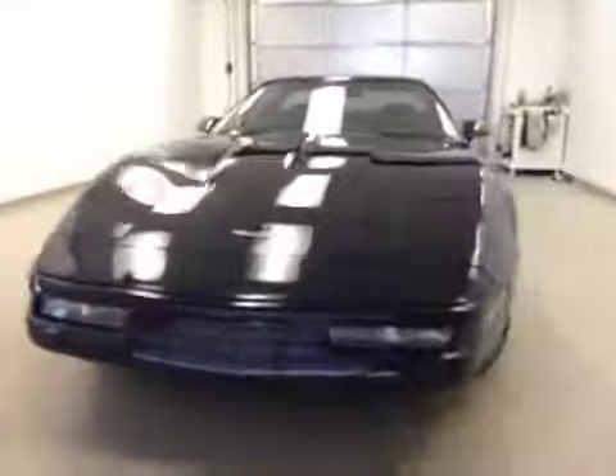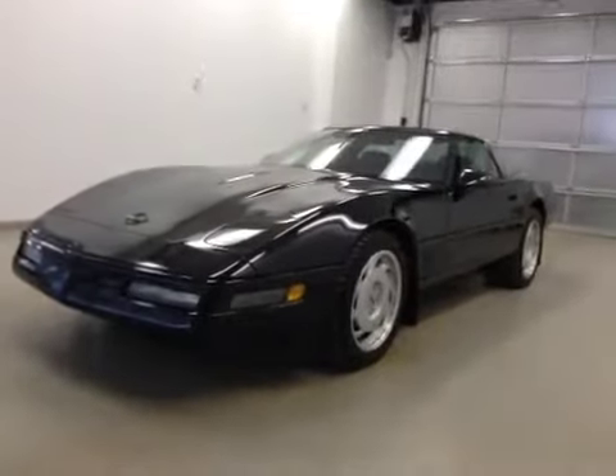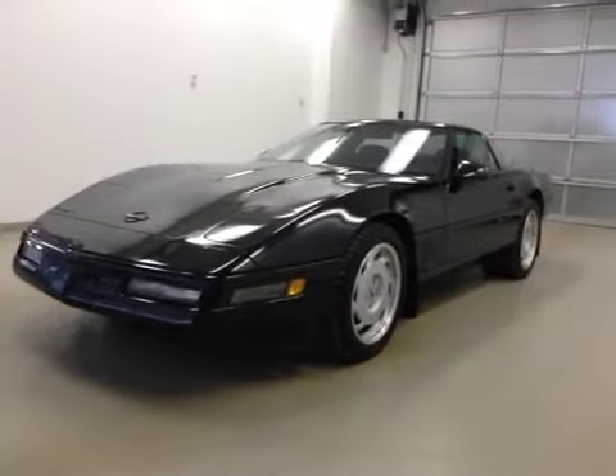Once again, this is stock number 144682, a 1991 Chevy Corvette ZR1, two-door coupe, manual transmission, exterior color is black. We'll be right back.